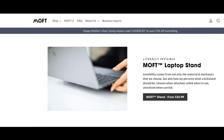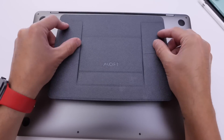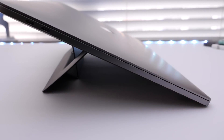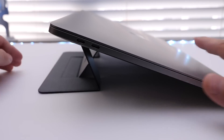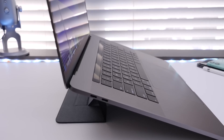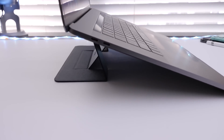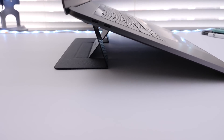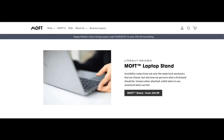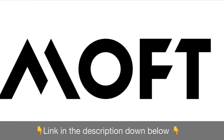Before I continue with today's video, I want to give a shout out to our sponsors, Moft. They sent over the adhesive foldable laptop stand. I've been using this stand on my 15-inch MacBook Pro for about a week now, and I have to say this is by far the most portable, lightweight laptop stand I've used. You can easily stick it to the back of your MacBook — it works from 11-inch to 15-inch MacBook Pro. It has two adjustable positions, 15 degrees and 25-degree angles for better viewing and typing experience. Links will be in the description. I highly recommend it.